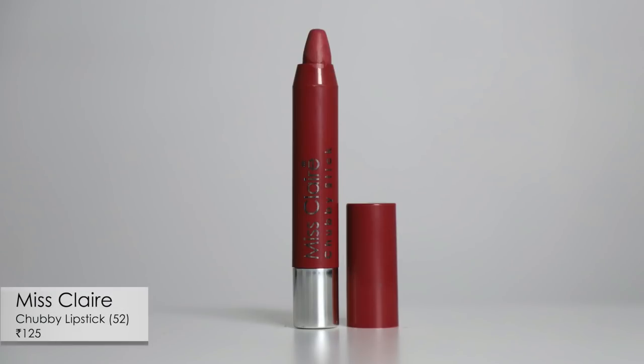Let me not make this intro any longer and let's dive right into it. I have five products right here in front of me. I'm going to go one by one — I'll tell you about the application, the shade, and give you quick first impressions. I feel like I should start first with the Miss Claire Chubby Stick, which is a product I've heard about but have not tried before, so I'm very excited to give it a spin and see the color payoff.